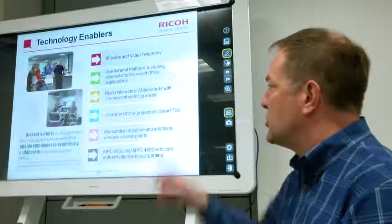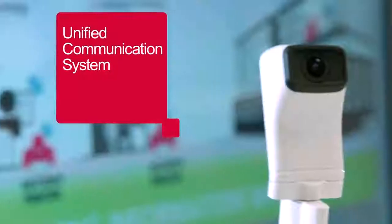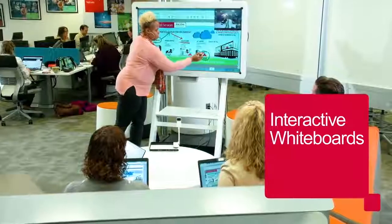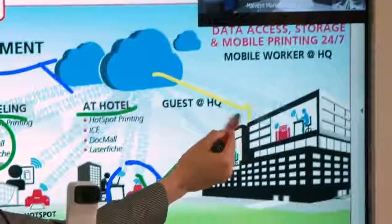Make any meeting space interactive, engaging, and productive in an instant with huddle room technology. Unified communication systems bring the world face-to-face, empowering people to work together regardless of location. Interactive whiteboards enable teams in multiple locations to share and edit documents in real time — no travel required.